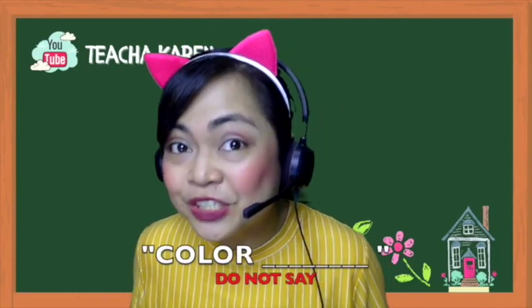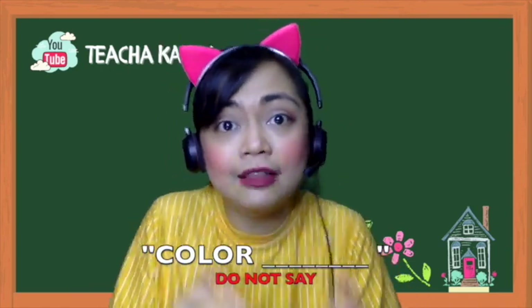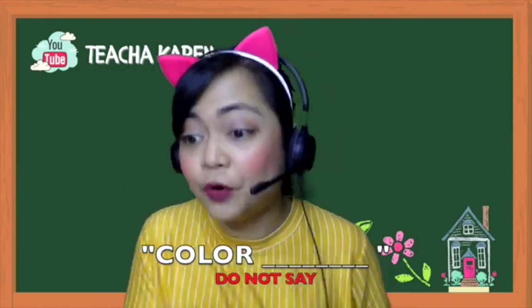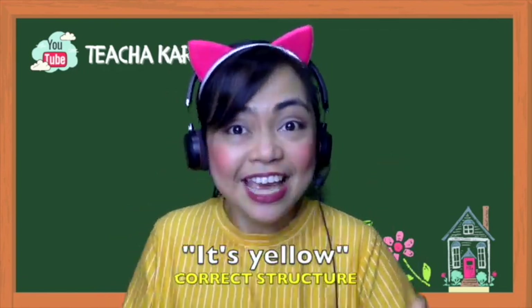One reminder, teacher: this is a common Filipinism. Whenever we say or teach colors, we say 'color red,' 'color purple,' 'color violet.' The use of 'color' before the actual color is a Filipinism — it's wrong, it's grammatically incorrect. Instead of saying 'color yellow,' just say 'yellow.' It's yellow. It's red. It's blue. It's violet.